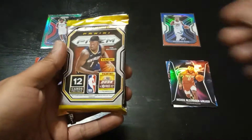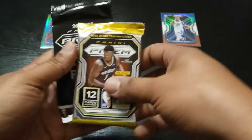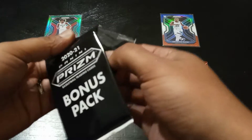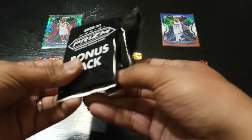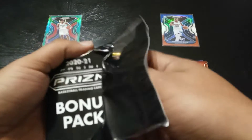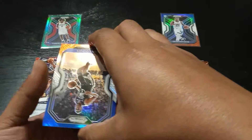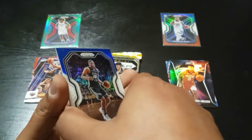Now what we're here for — the cello pack Prism. Let's see if we get anything good. No LaMelos yet this year — I have pulled zero LaMelos. Zero LaMelos. No Haliburton either, I pulled zero Haliburton. I got Edwards and Wiseman, that's about it.